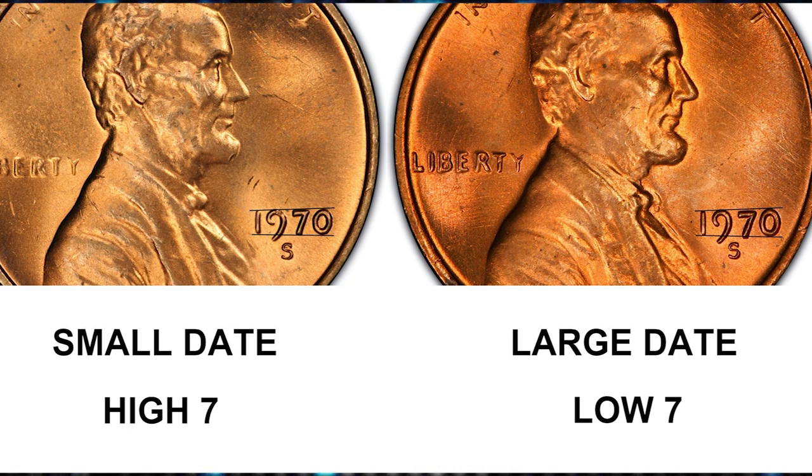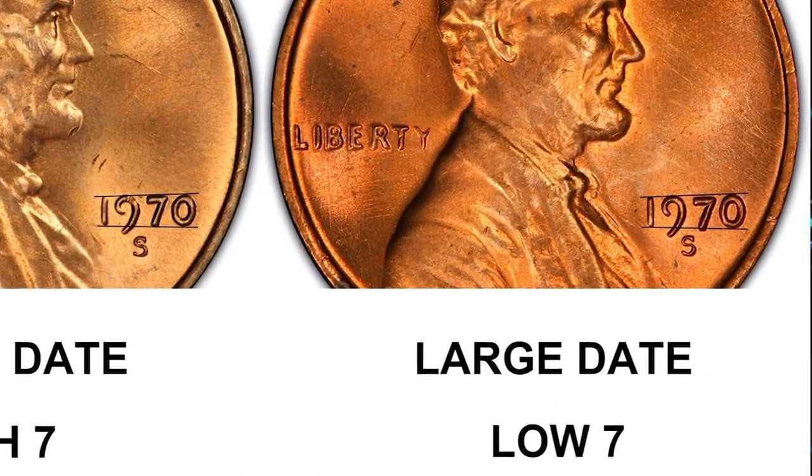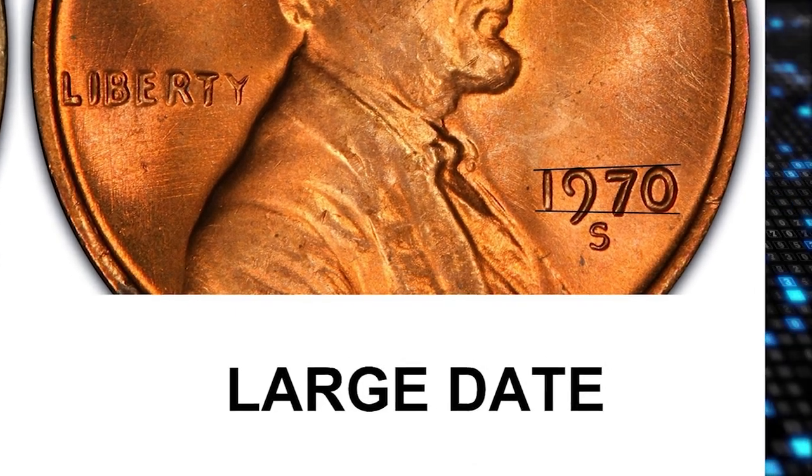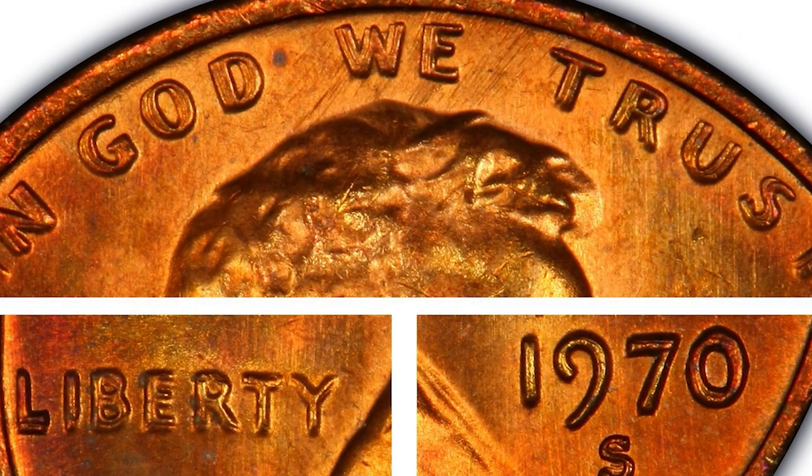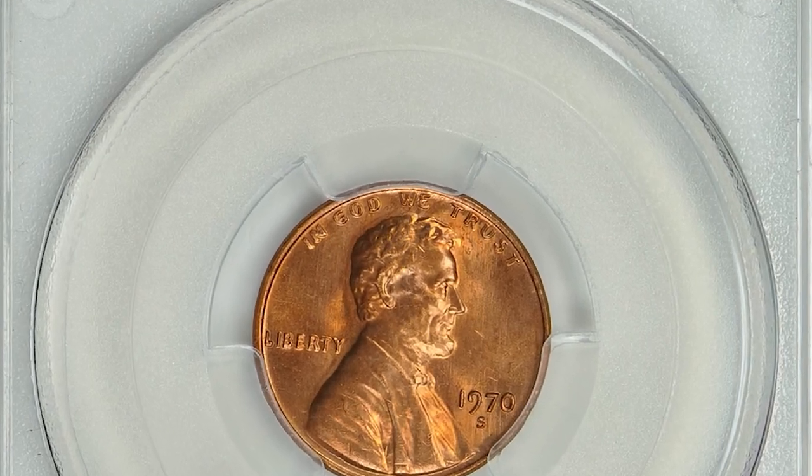To tell the two varieties apart, draw an imaginary line connecting the top of the 9 and the 0 of the date, and another connecting the bottom of the 1 and the bottom of the 0. On the large date, the top of the 7 will be below the top line and the tip of the 7 will be below the lower line. On the small date, the top of the 7 appears to touch the top line and will not go below the lower line.